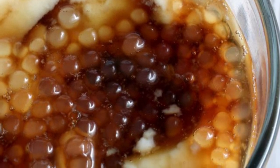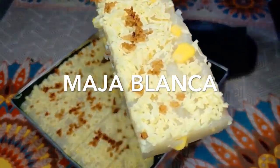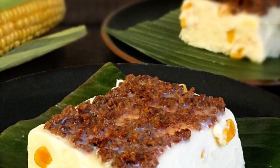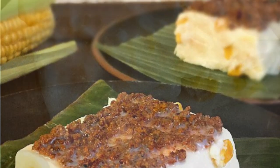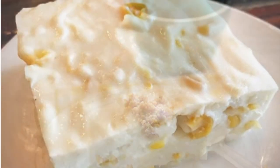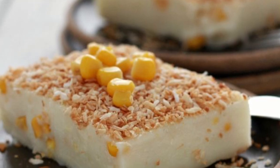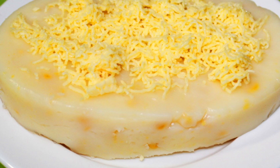Third on our list: Maja Blanca, a Filipino dessert made primarily from coconut milk, also known as coconut pudding. It has the consistency of thick gelatin and a delicate flavor, and is creamy white in color. It is relatively easy to prepare. A coconut milk and cornstarch mixture is heated to boiling over a low flame while stirring. Corn kernels, milk, and sugar are also often added.